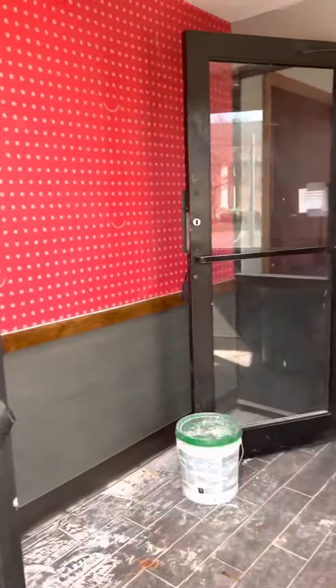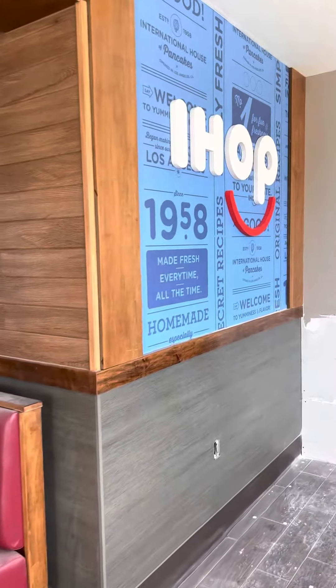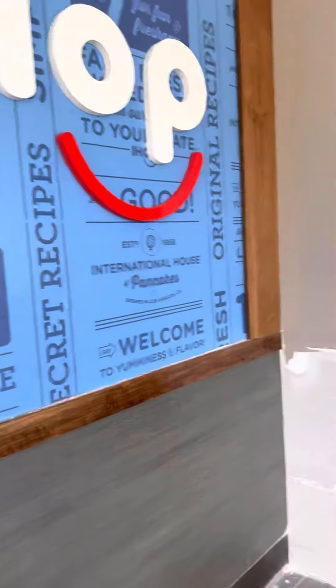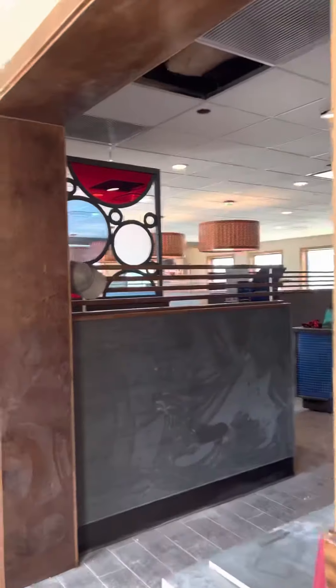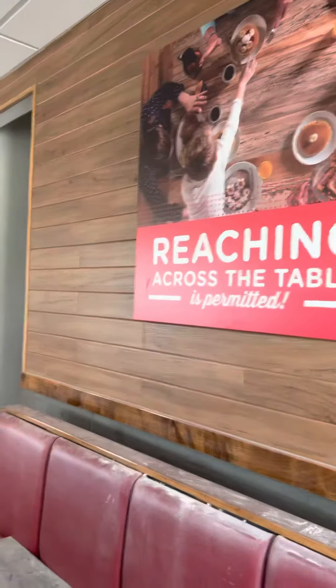Do you know where I am? Here's a big hint — this is going to be the IHOP in Macedonia. It's not open yet, but it will be. They don't have a date yet, but look at this design — isn't this cool?